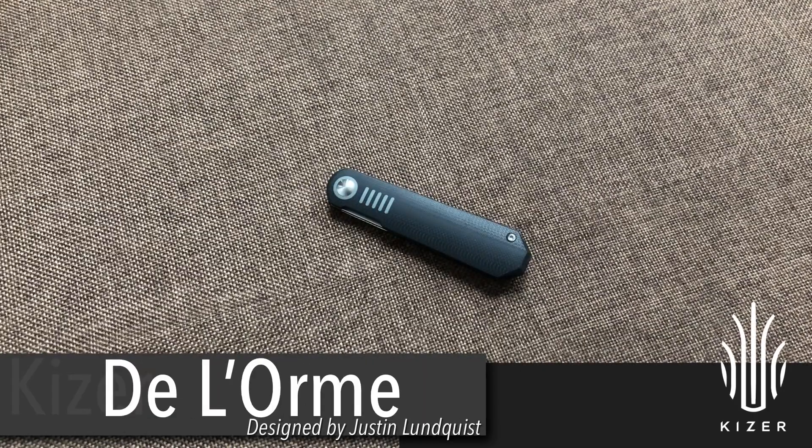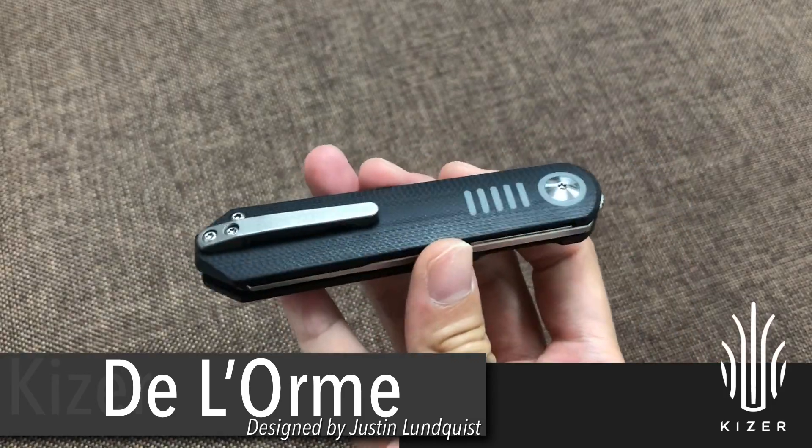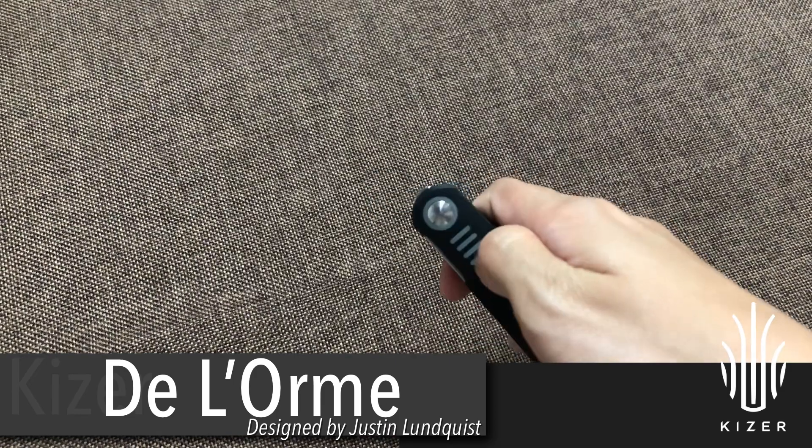The last one is the De L'Orme, designed by Justin. It's a top front flipper knife.